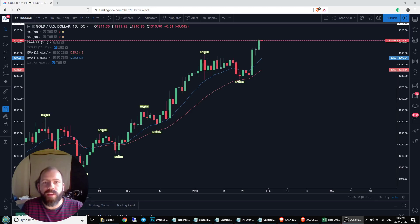Hey guys, Jason here. Hope you had a fantastic day. Checking in on gold. Gold had a strong day — we saw another big green candlestick after that doji of indecision.